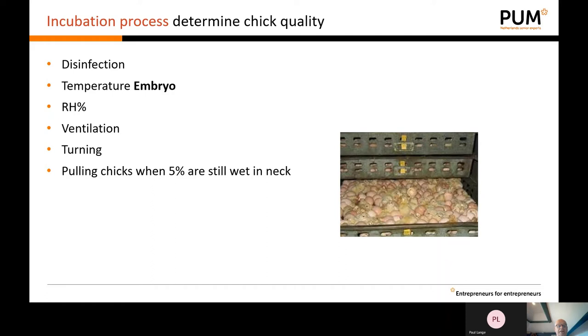After handling the hatching eggs, the eggs are transferred to the incubator. Important issues for the quality of the day-old chicks include the disinfection management — how the eggs are disinfected. During the hatching process the temperature of the embryo should be checked, as well as humidity, ventilation, and turning of the eggs. When the chicks should be pulled out: generally it is recommended that pulling should be done when 5% of the neck is still wet — that is a practical guideline.